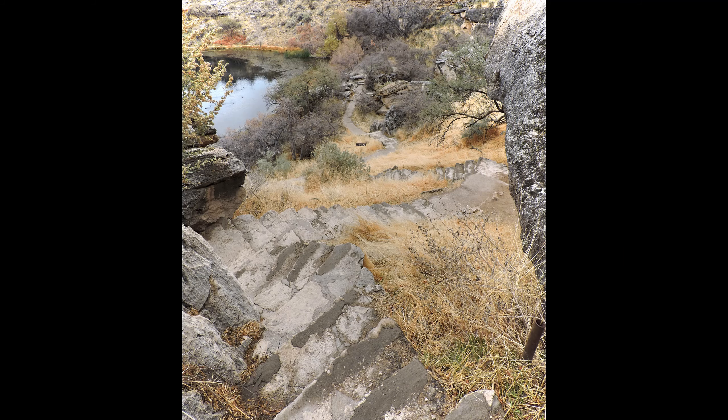Oh wow, this is so cool! Hey everyone, so last time we took a look at Montezuma Castle National Monument, and today we're going to take a look at its sister site, Montezuma Well National Monument. Out here in Rimrock, Arizona, we have Montezuma Well.